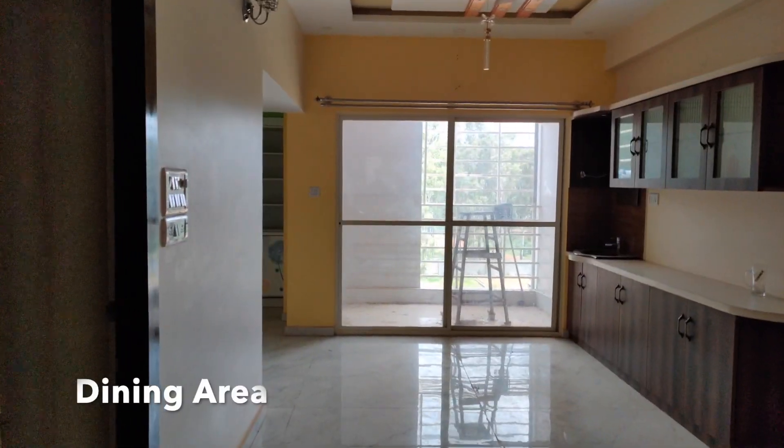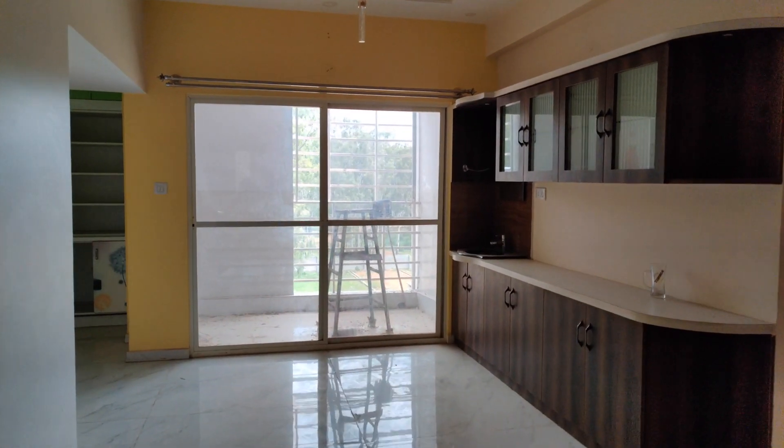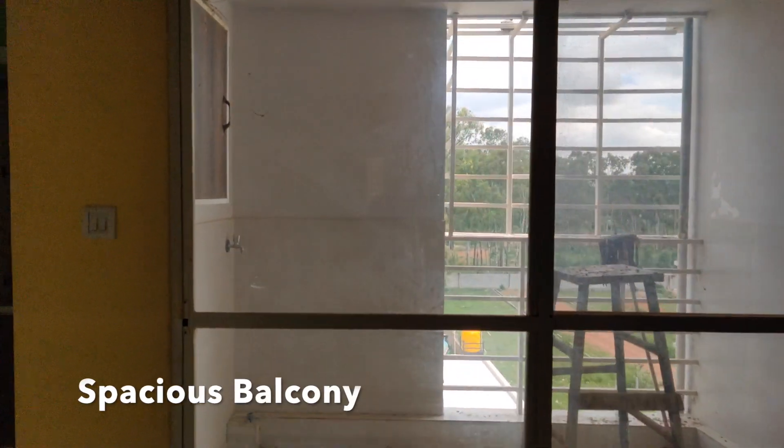From the hall, we enter the dining area, which is attached to a spacious balcony.